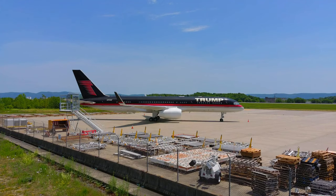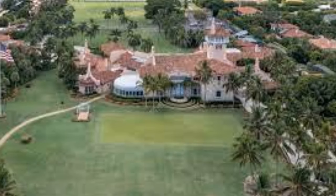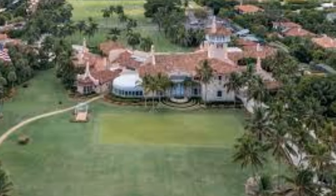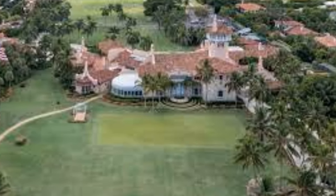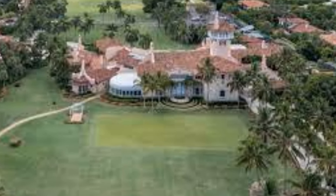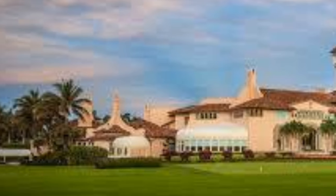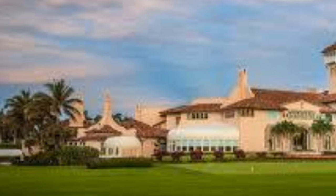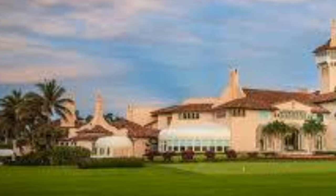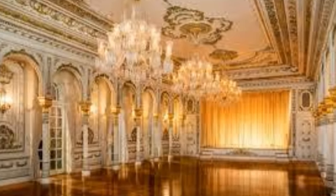Coming in at number 8 is now a private club owned by former President Donald Trump. This Palm Beach, Florida estate is about 62,500 square feet. This 126-room mansion is Trump's primary residence. It also doubles as a club, private beach resort, historical artifact and banquet hall with a ballroom that features gold leaf adorned decorations. Is there anything Trump owns that doesn't feature gold leaf?